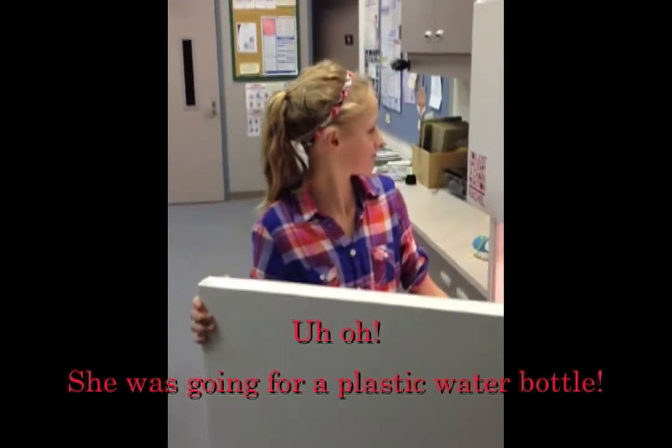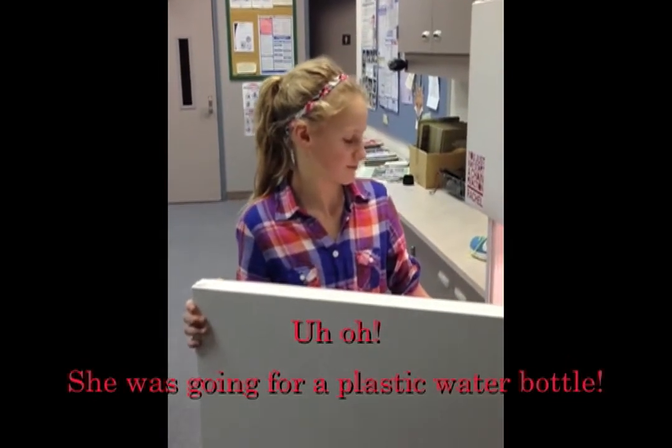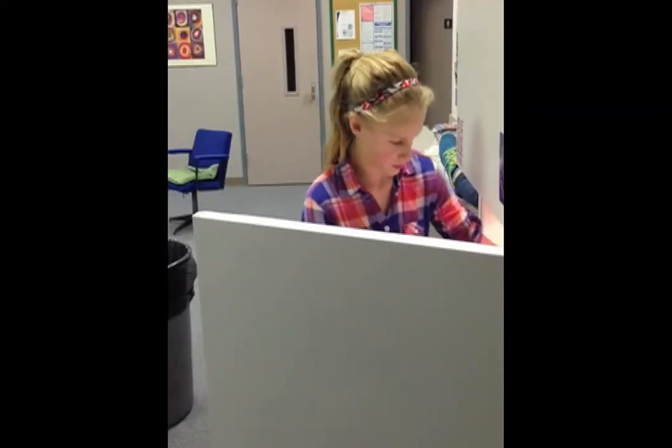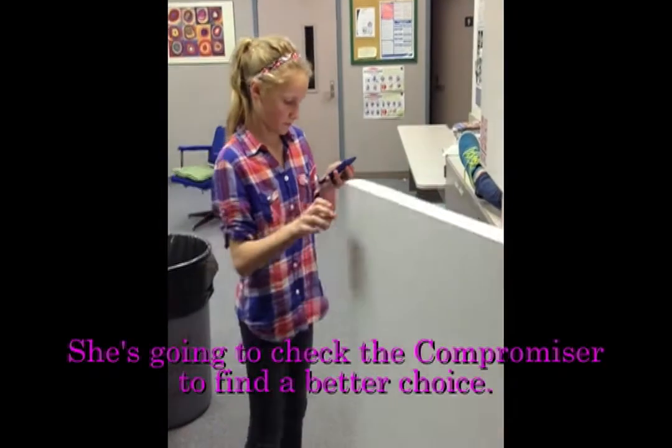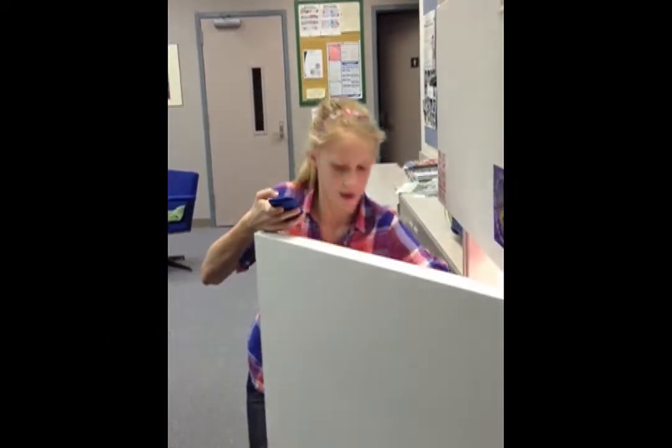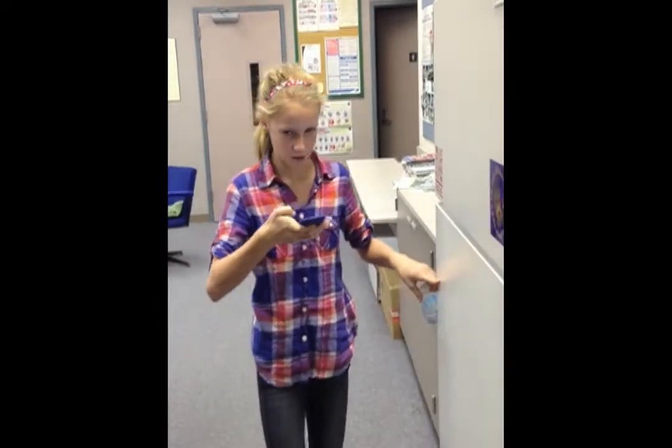I'm thirsty. I'm going to get some water. Wait — I'm your conscience speaking. Use the eco-lab to find a better choice. Go to the compromise. It says to recycle the plastic one and go buy a metal one.